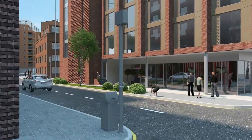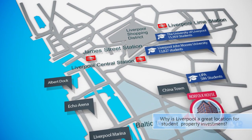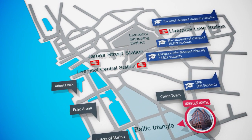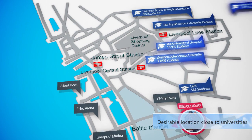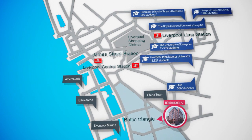Liverpool is a hub of activity and is the fastest growing city outside London. With three major universities, over 53,000 students and a rising number of young professionals, Liverpool is an ideal location for student property investment.